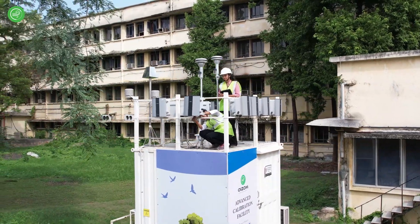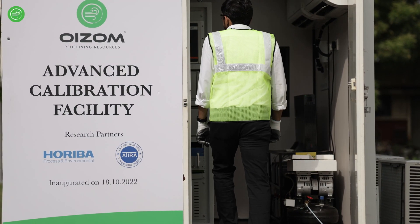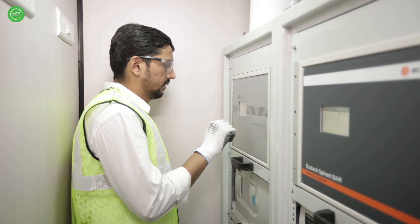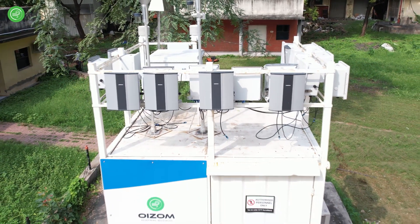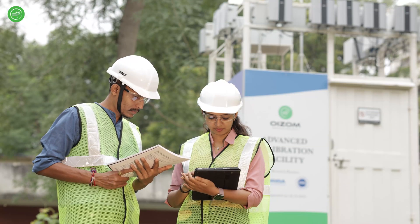OISOM has established a custom-built reference station at ATERA, which houses various reference grade analyzers designated as FPM or FRM by US EPA. The reference station can accommodate up to 40 OISOM units simultaneously, allowing us to check for intramodal variability using various statistical parameters such as mean, median, and standard deviation.